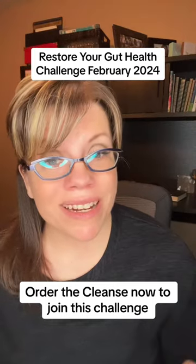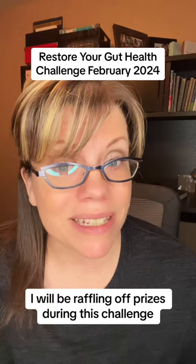Restore your gut health challenge. During this challenge, I will also be drawing for prizes every single week and then at the end. If you're looking to restore your gut and you're wanting to do a cleanse with us, I've got the best cleanse out there. We have two options for you.